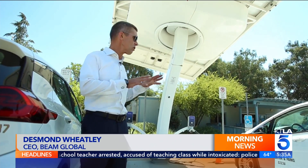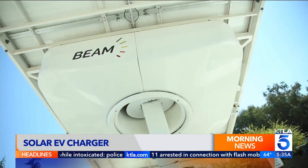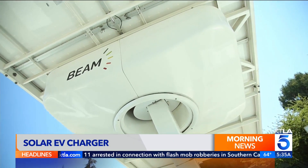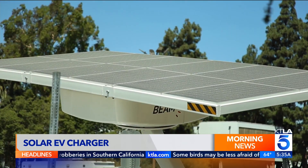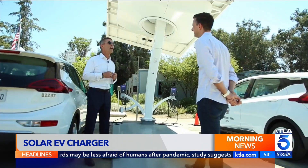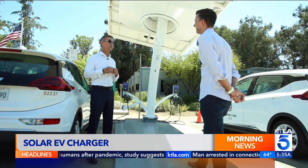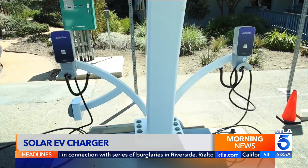Underline that word autonomous — this thing's not connected to anything at all. No grid connection, no power coming from the utility. The self-contained sustainable device looks like a giant patio umbrella with a solar panel on top of a battery bank that moves to track the sun, getting about 25% more electricity than a fixed array. Sunlight is converted into energy that can charge multiple cars at once.